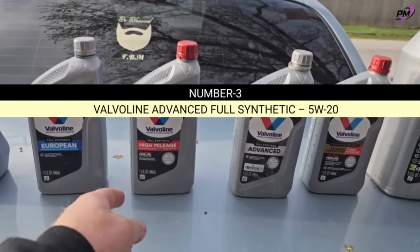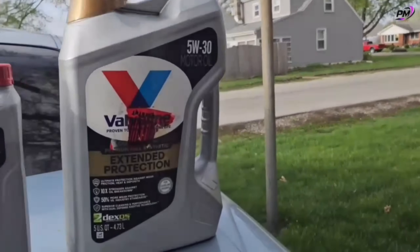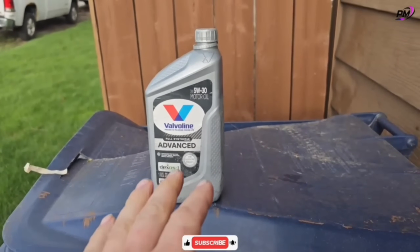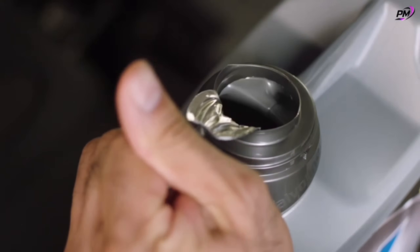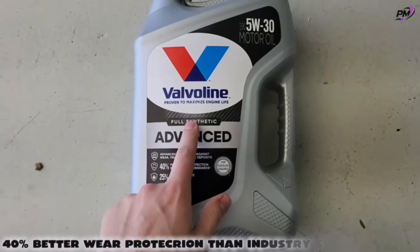Number three: Valvoline Advanced Full Synthetic 5W20. If your engine's losing power or running hot, it's time for Valvoline Advanced 5W20. This formula fights the four biggest threats — wear, friction, heat, and deposits — offering 40% better wear protection than industry standards.